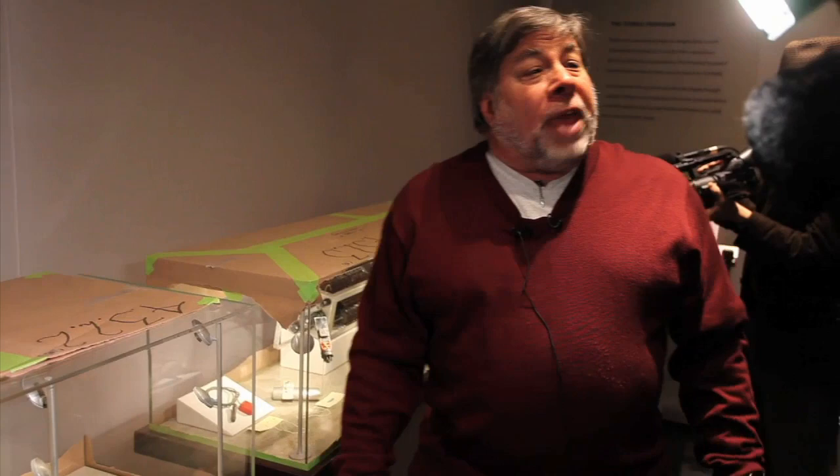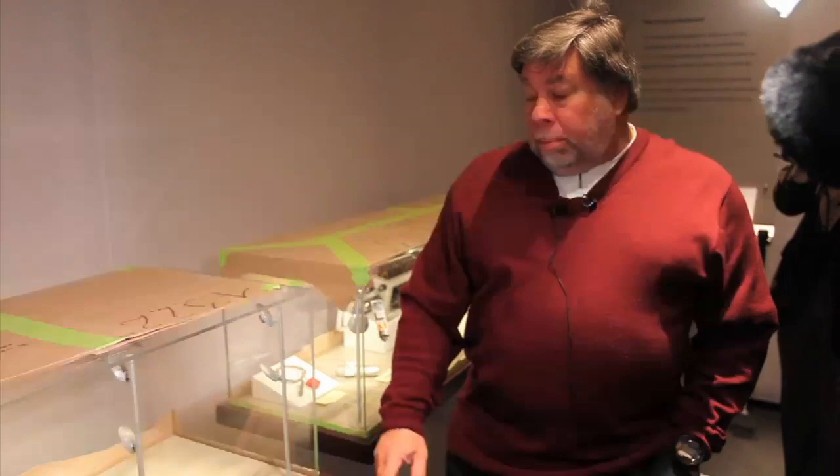This was before vacuum tubes, before transistors, before chips. Way back in time, people were starting to play around with how they could make circuits do a little bit of work for them.